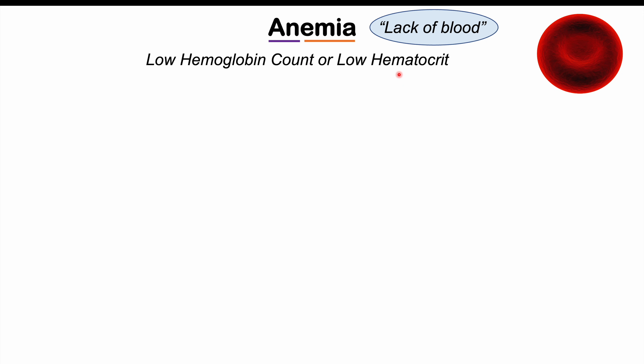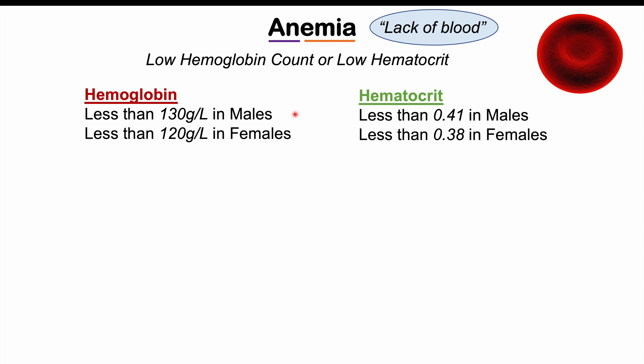Red blood cells are full of hemoglobin, and hemoglobin carries oxygen to the tissues. So in anemia, we have low hemoglobin. Hematocrit is the percentage of the blood that is made up of red blood cells. Either of these can be used to make the diagnosis of anemia, and the thresholds for making the diagnosis are going to differ between males and females. Here are some numbers that can be used as thresholds — other labs will use other numbers.